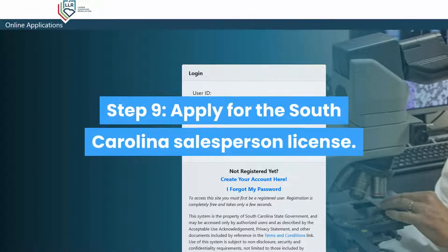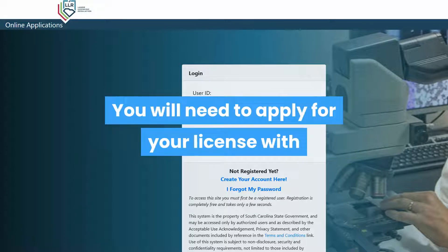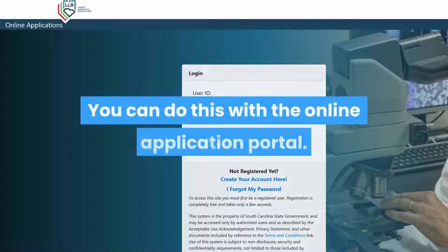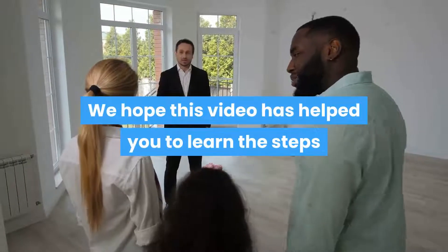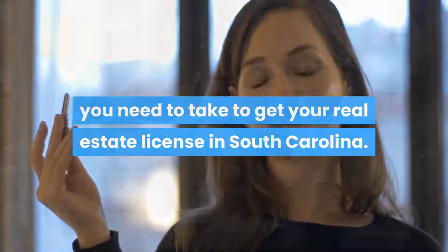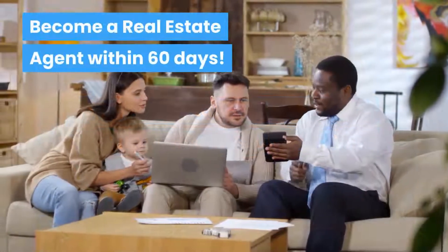Step 9: Apply for the South Carolina Salesperson License. You will need to apply for your license with the South Carolina Real Estate Commission. You can do this with the online application portal. We hope this video has helped you learn the steps you need to take to get your real estate license in South Carolina. Become a real estate agent within 60 days.